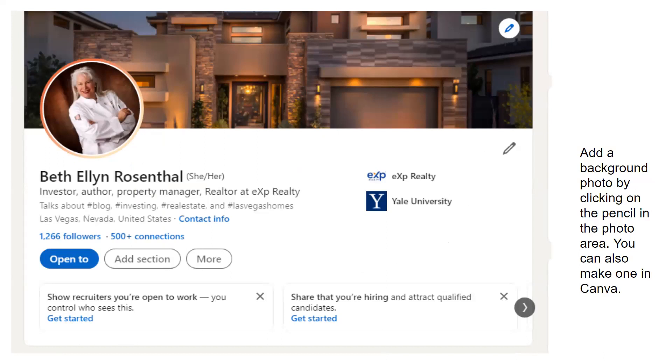The first thing you want to do is add a background photo. This is a house in a really nice part of Las Vegas. How do you do that? You click on the pencil in the photo area. If you don't want a house picture, you can make any kind of diagram in Canva — whatever you want to do. Add the graphic first by clicking on the pencil in the photo area.